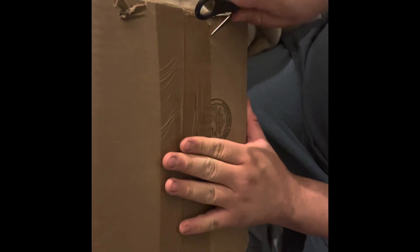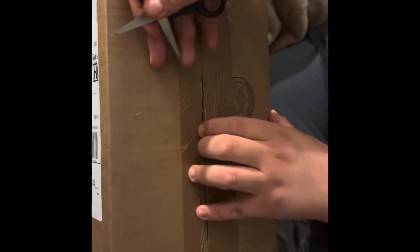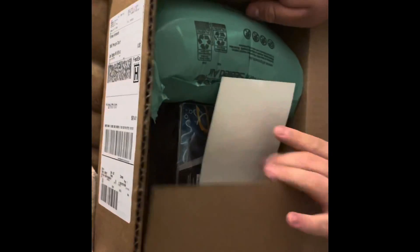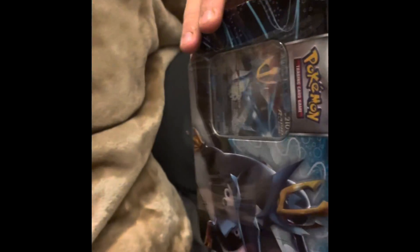I pre-ordered from there, you know — Charizard, Pikachu, and all that — and I also ordered some more Pokémon stuff. But let's see what it is. Oh, it looks like it's Pokémon. It looks like we got the Inteleon Rapid Strike V — it's a Battle Styles product.